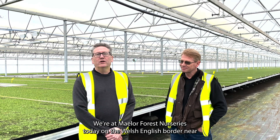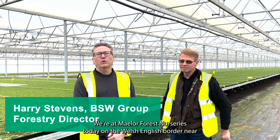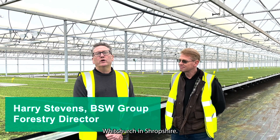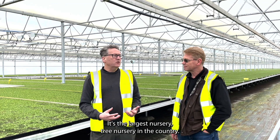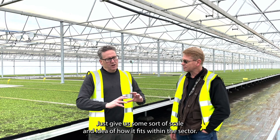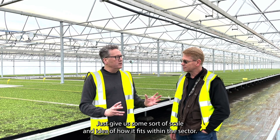We're at Mailer Nurseries today on the Welsh-English border near Whitchurch in Shropshire. I'm with Andrew Henry. We're at Mailer Forest Nurseries here — the largest tree nursery in the country. Just give us some sort of scale and idea of how it fits within the sector.